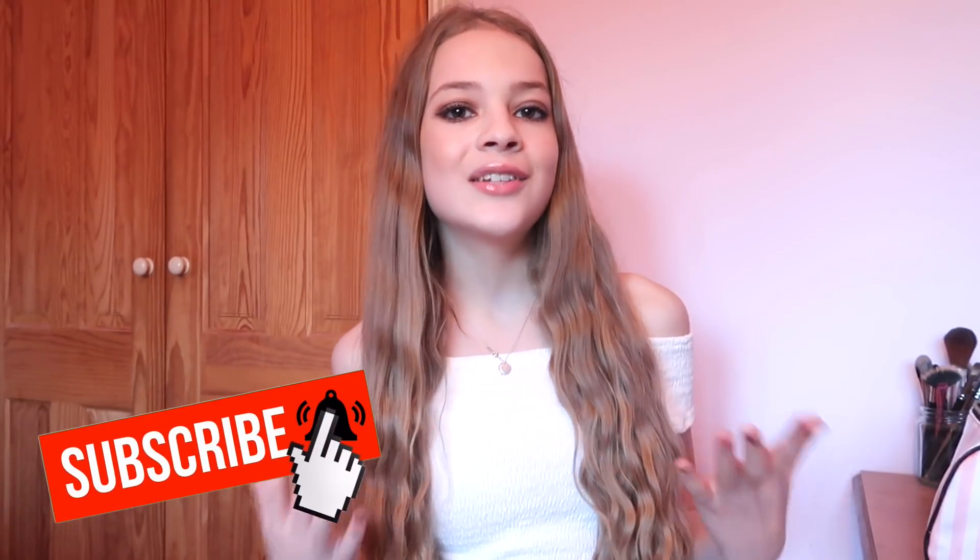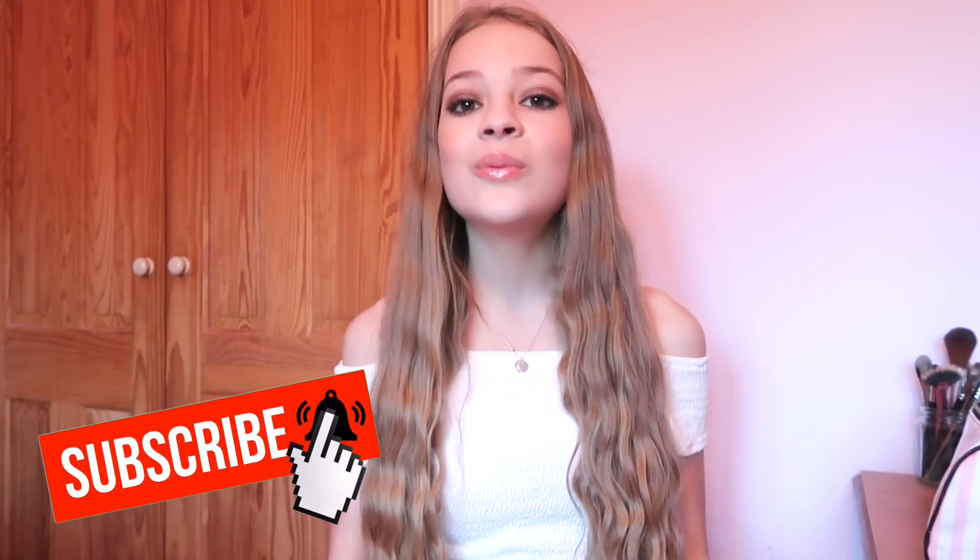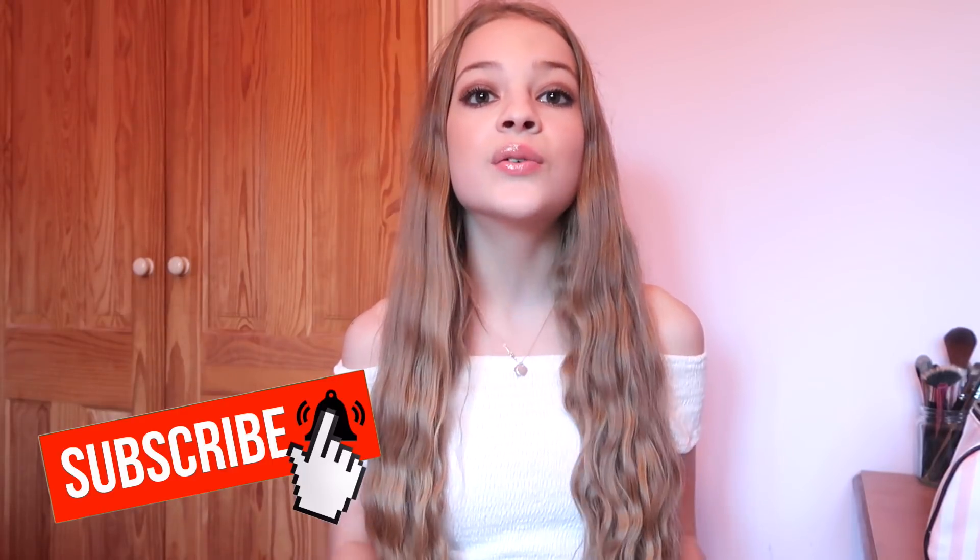Hi everyone and welcome back, or welcome to my channel! For today's video I'm going to be doing a spring/summer haul. I know spring is still quite far away, however I still wanted to do this video because I adore spring and summer and I wanted to get you guys ready for it. I'm going to be doing lots of spring and summer videos so make sure you're subscribed.